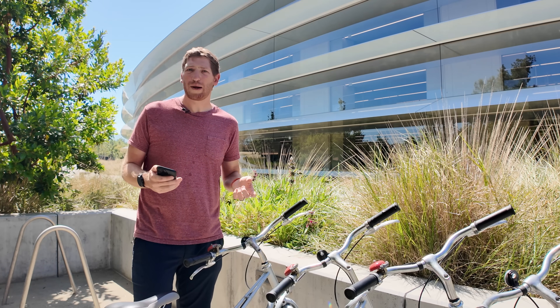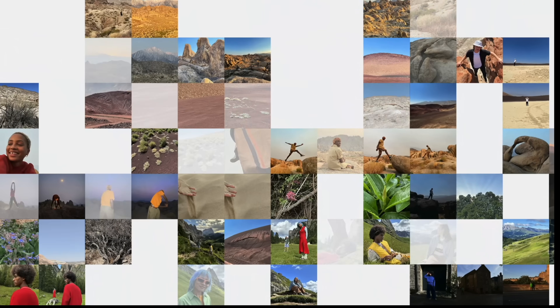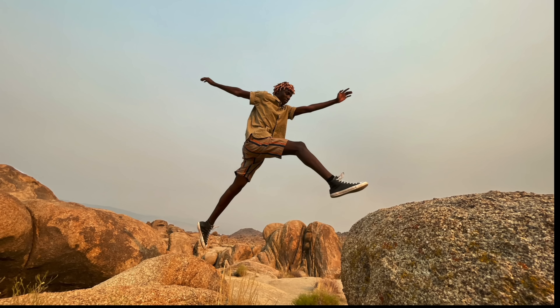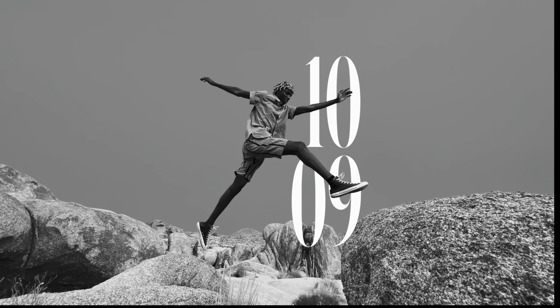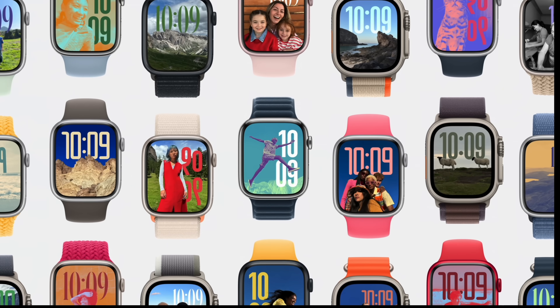Now we have a list of non-fitness watchOS updates. Number one is the photos app: it will automatically pick your most photogenic photos and stylize them with overlays that look right on those particular watch faces — ensuring watch hands aren't covering people's faces and such. It sounds pretty cool.